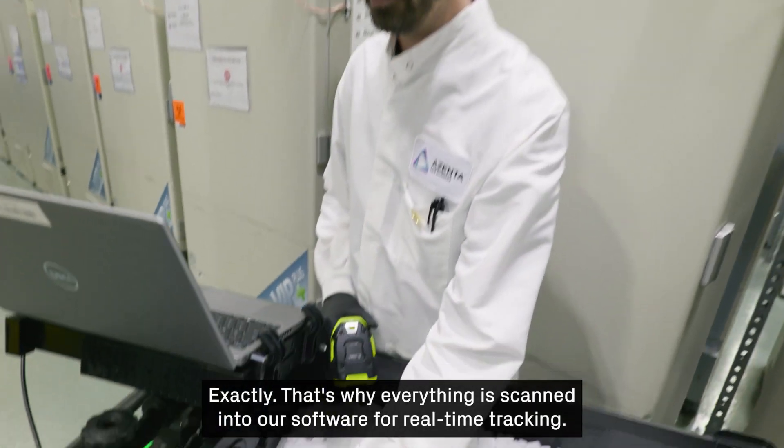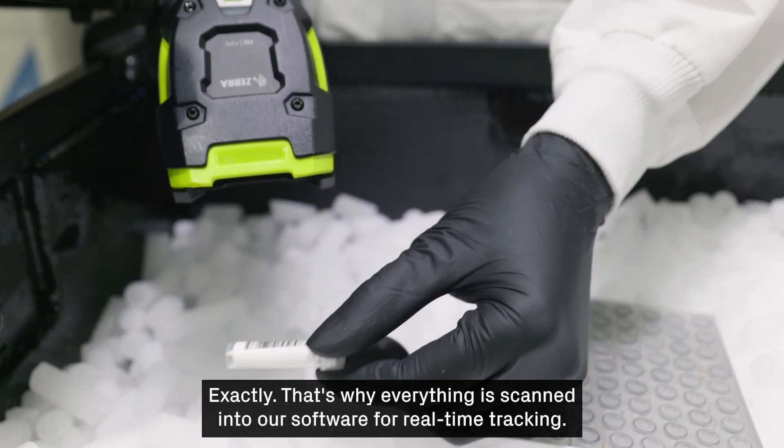Traceability is key. That's why everything is scanned into our software for real-time tracking.